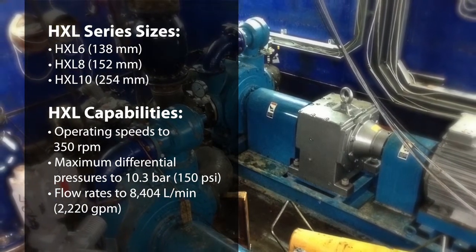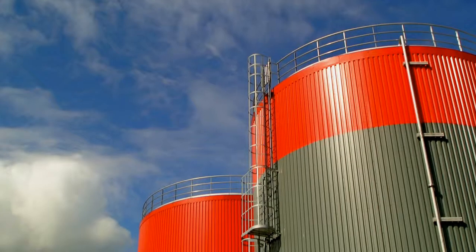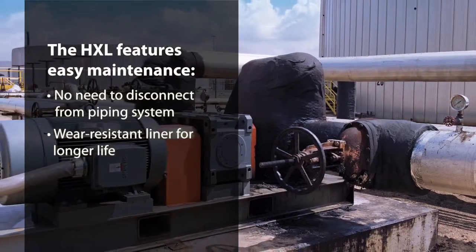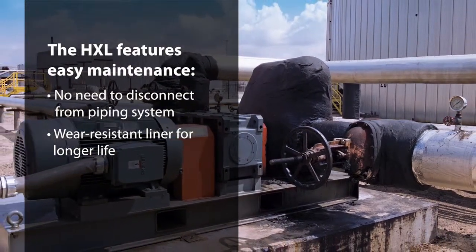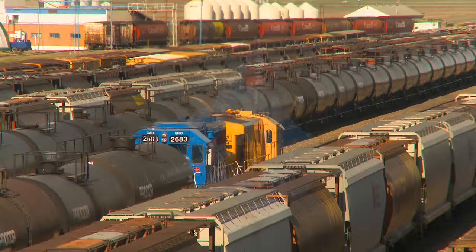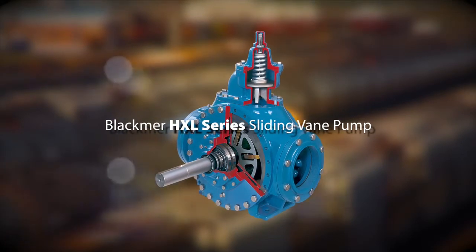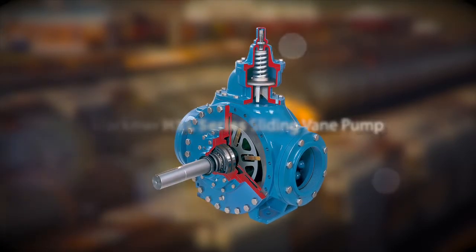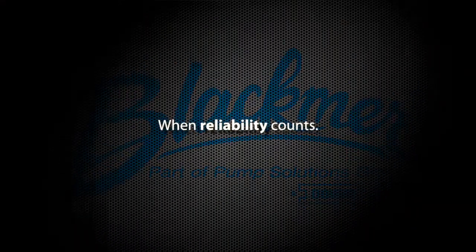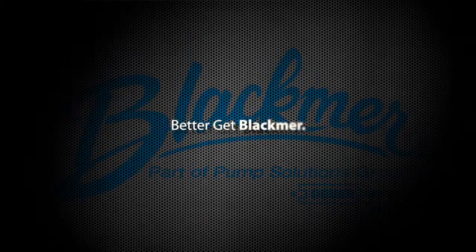With flow rates to 2,220 GPM, the HXL features easy maintenance, as the pump can be repaired without removing it from the piping system. The HXL series sliding vane pump — one more reason Blackmer is the leading name for mission-critical terminal transfer applications. When reliability counts, when your reputation is on the line, better get Blackmer.